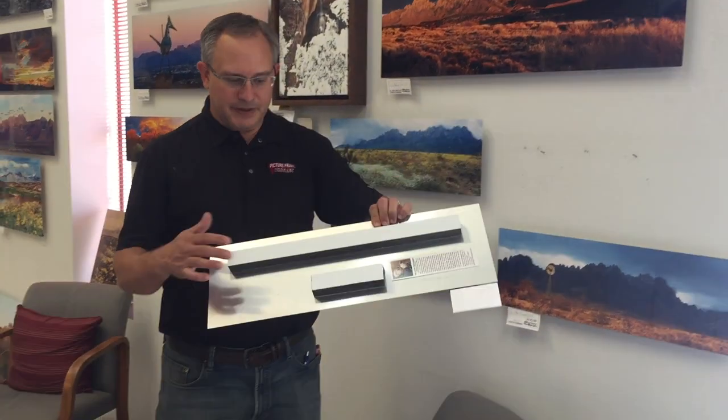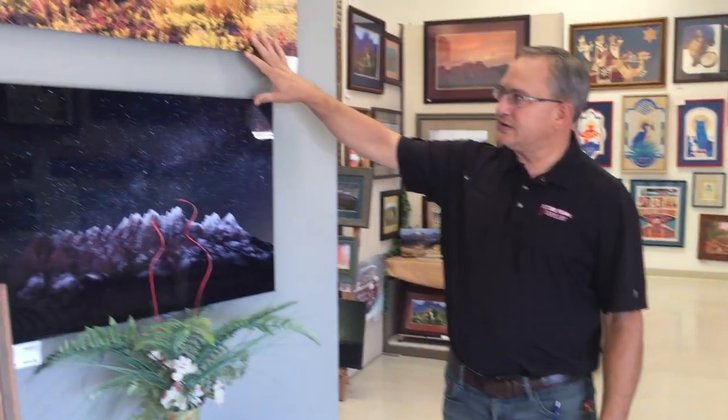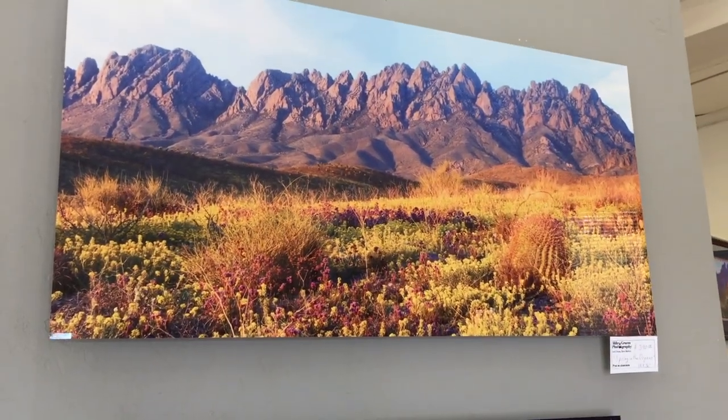These can be framed, however we typically sell them unframed and put a spacer on the back for hanging purposes as well as giving it some dimension off the wall. This is by far our top-selling product — these metal prints. These two are particularly beautiful. This one is Spring in the Oregon Mountains and it's just one of our favorites.